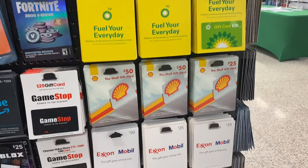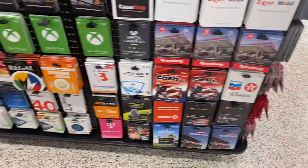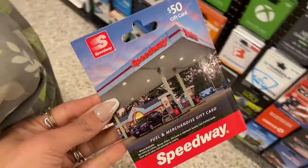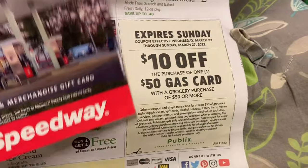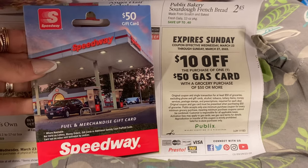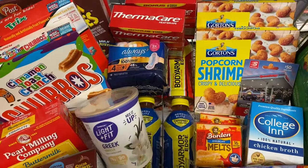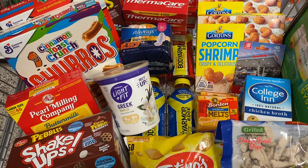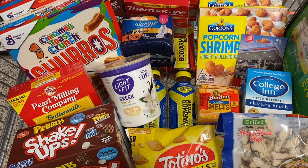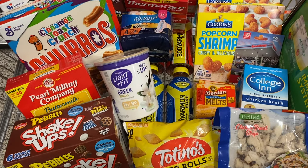If you're doing the gas card deal, go ahead and grab a $50 gas card depending on what gas station you want. I'm going to grab the Speedway — that's most convenient for me. You clip out the coupon from the ad: it's $10 off your $50 gas card with a grocery purchase of $50 or more, and it doesn't have to all be food items. My cart already has a little over $50 worth of products, so we should be good to go for that gas card promotion.